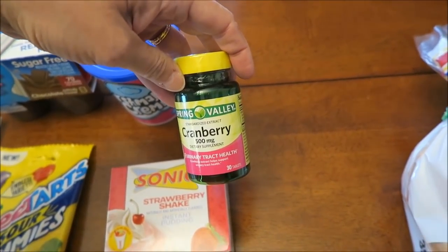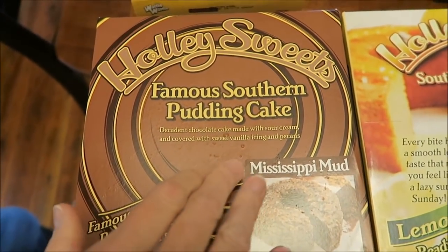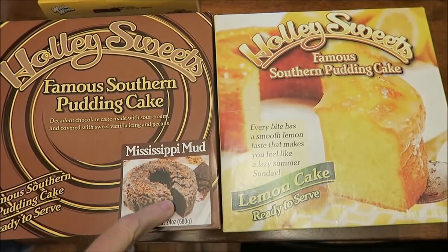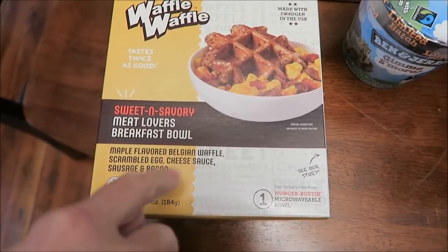I bought some cranberry 500 milligrams for urinary tract health — I take one every single day. Then I bought some bread at Walmart and picked up these Holly Sweets famous southern pudding cakes. I got both flavors: the Mississippi mud and the lemon cake.